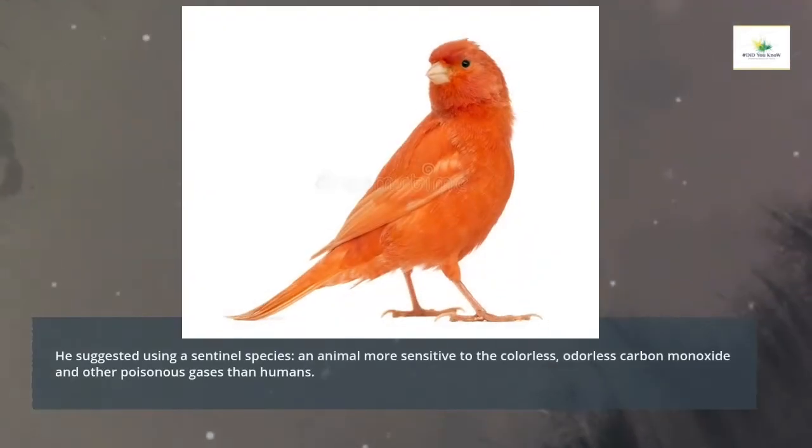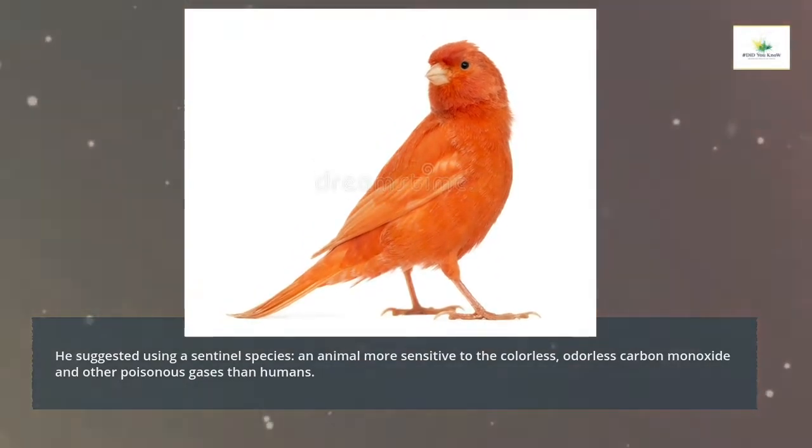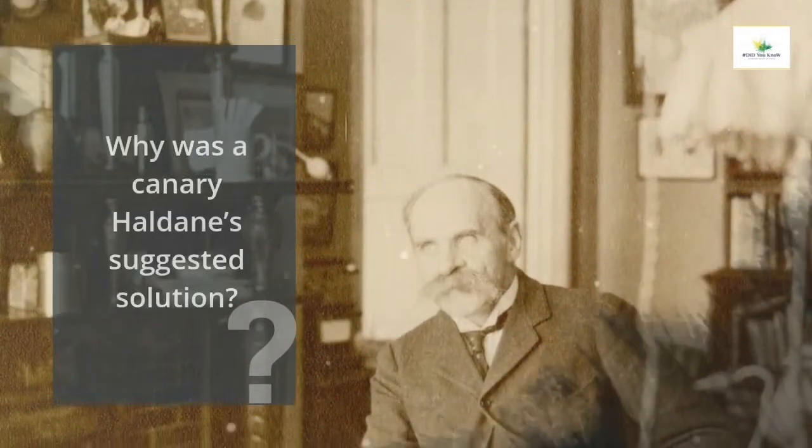He suggested using a sentinel species — an animal more sensitive to the colorless, odorless carbon monoxide and other poisonous gases. But why was the canary Haldane's suggested solution?